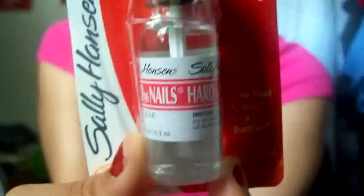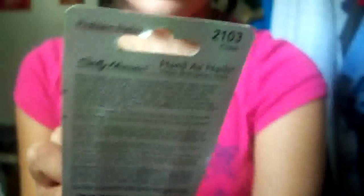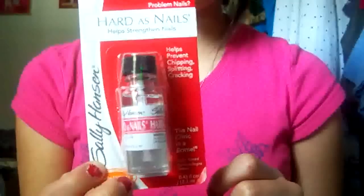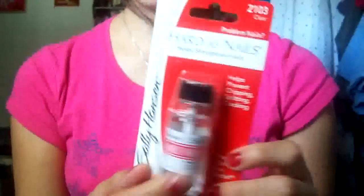At Target I got this Sally Hansen Hardest Nails treatment, because my nails are kind of brittle. Once they start growing out, at a certain point they start to crack on the sides and they're really soft — except for my thumbnails, those are really hard. There was also another one that makes them instantly hard in like 60 seconds, but I decided to just get one and see how it works.